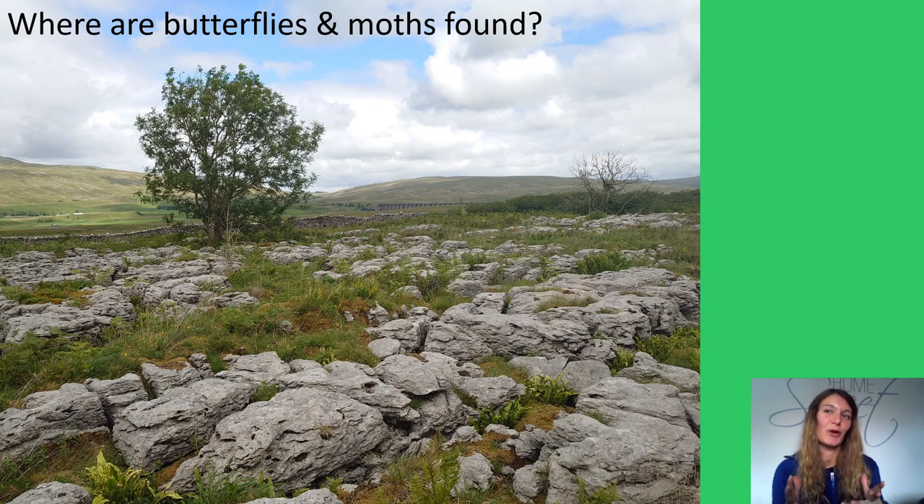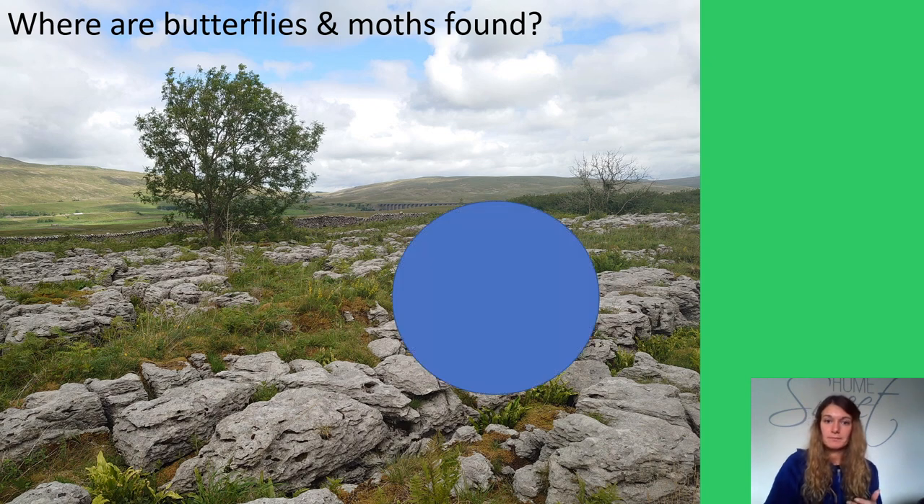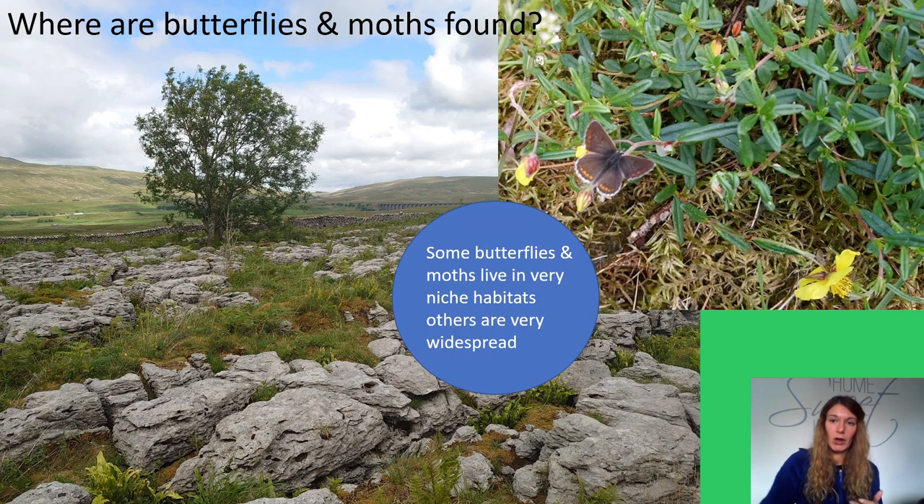So where can these beautiful tricksters be found? Butterflies and moths occur throughout Britain and are found in all sorts of habitats — from gardens, farmland and woodlands, to coastal sand dunes and mountaintops. But their distributions are impacted by the caterpillar's food source. Some species are widely distributed, while others are limited to certain types of habitat. Some caterpillars are restricted to specific types of plant which only grow in certain conditions.